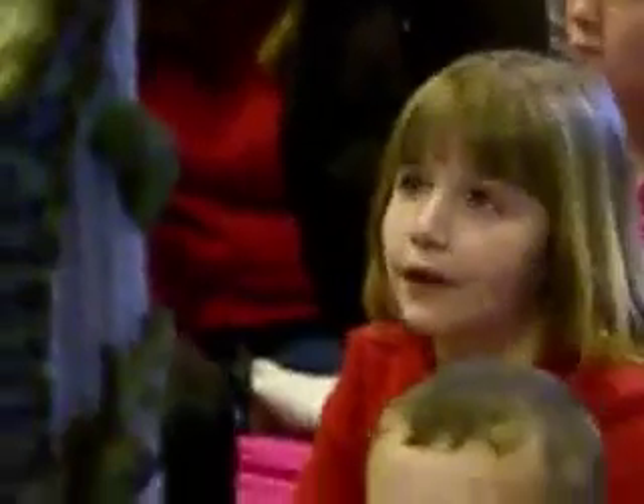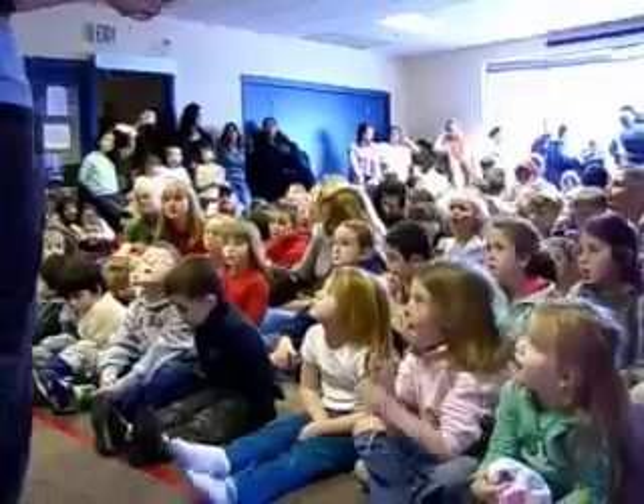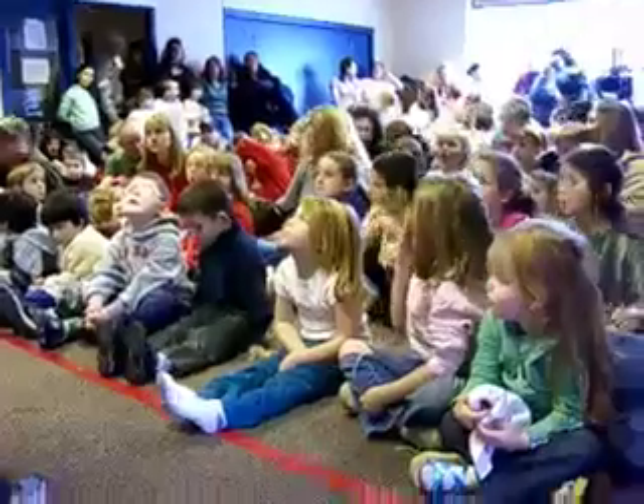Do we breathe air? Yeah, we do. So we're going to check for that when we're looking at animals. We're also going to see if they're cold-blooded. Cold-blooded has to do with how their body temperature fluctuates with their environment.